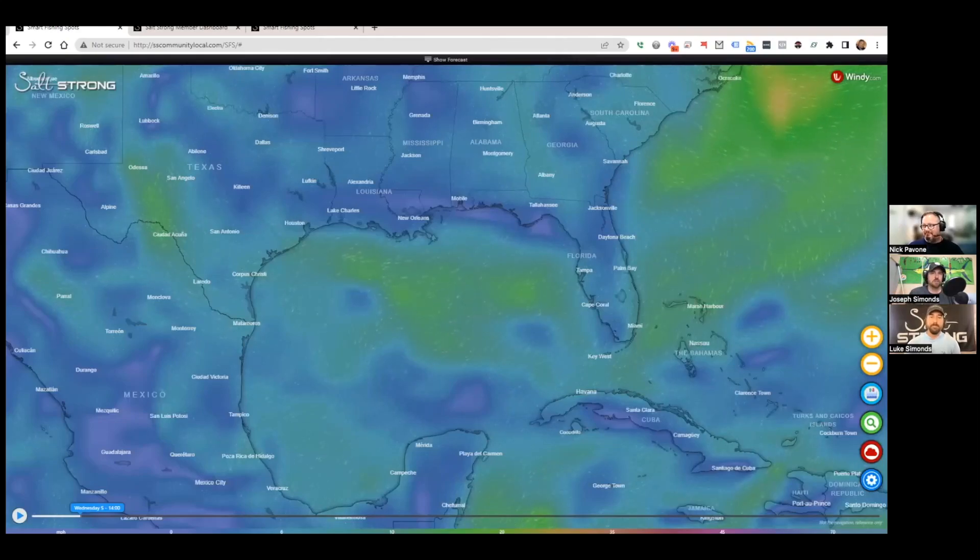Hello Salt Strong Nation, Joe Simmons like diamonds back again. We've got our boy Nick — hey guys — and Luke — ready to talk about the new improvements, a lot of new stuff coming with the Smart Fishing Spot system and with our Insider Club.